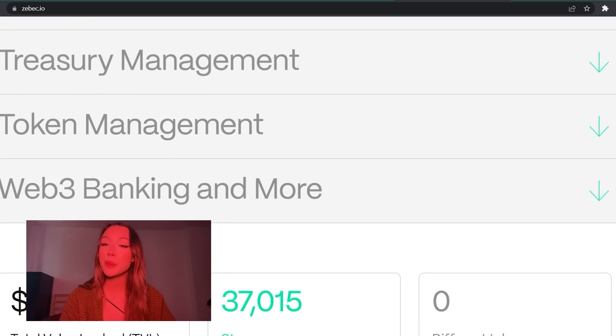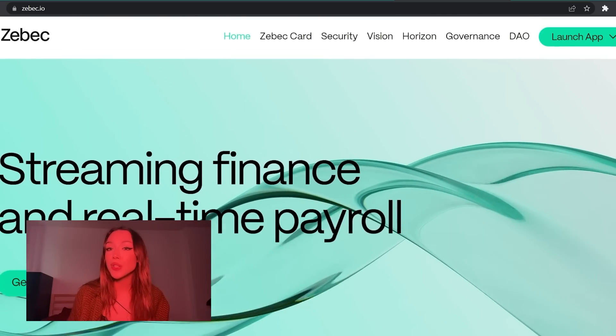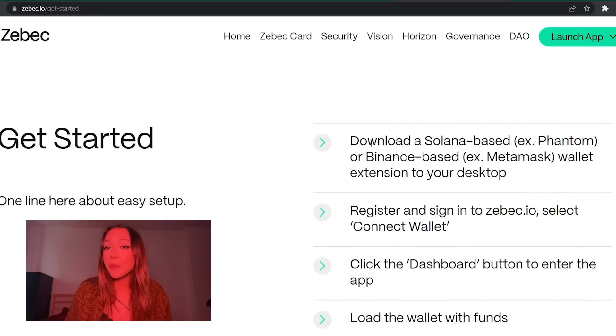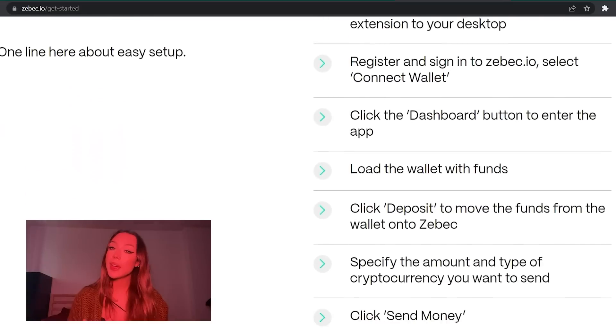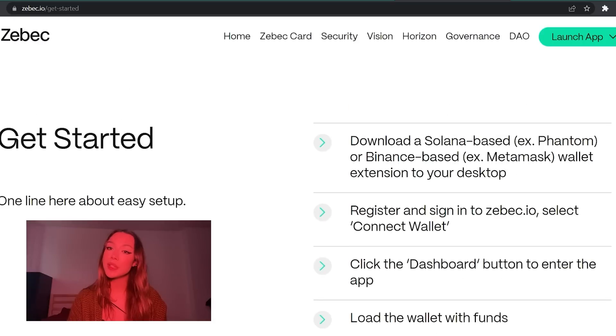The Back chain will be a modular L3 chain that allows developers to deploy app-specific chains for more flexibility, speed, and development. It will be built on a universal ZK rollup for scalability and run on a globally distributed network of nodes to ensure decentralization.